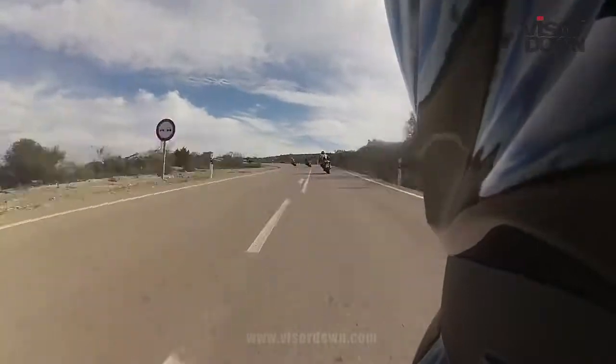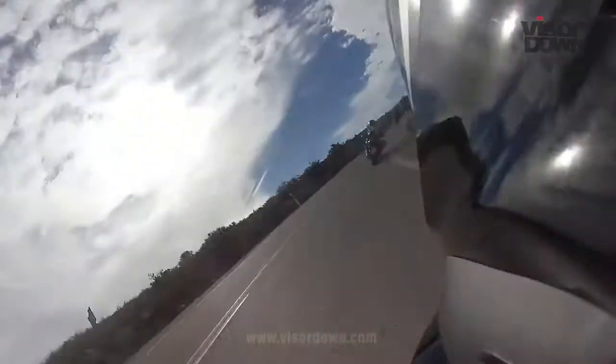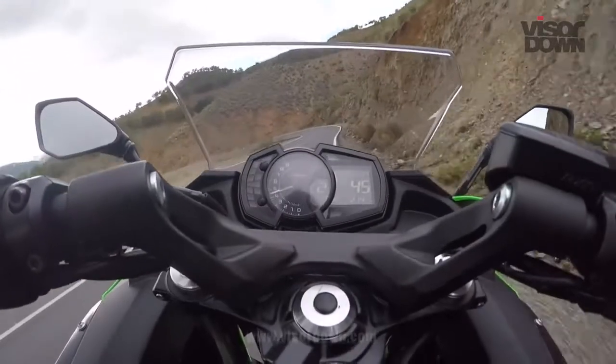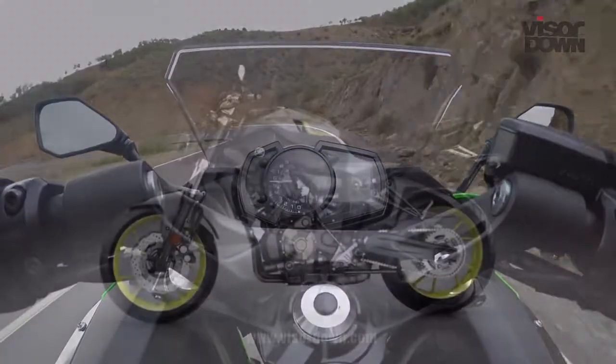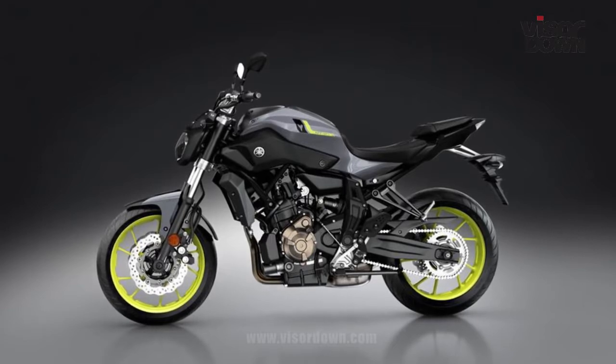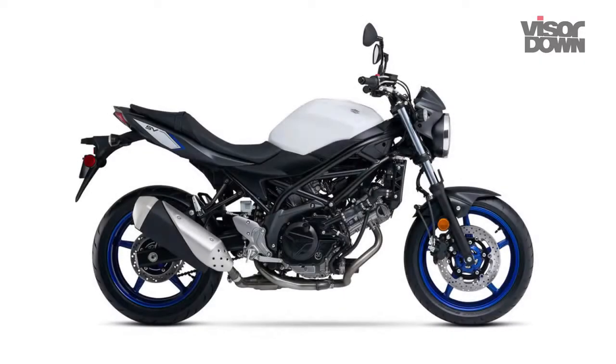It costs £6,349 — that's £300 more than the ER6F — and it means it's pricier than competition from Yamaha in the form of the MT-07, which is £6,099, and the Suzuki SV650, which is £5,699.